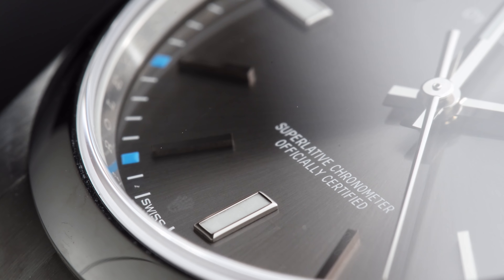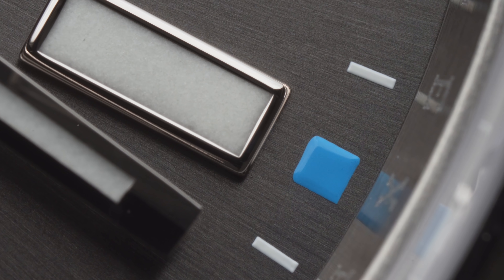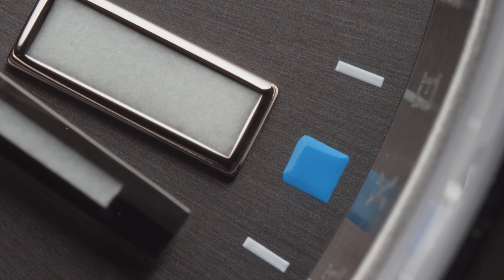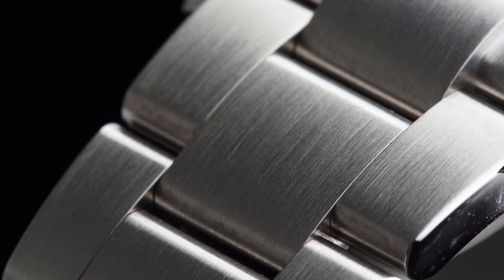So now you know why the Oyster Perpetual is the perfect luxury watch for beginners, what you have to be aware of before buying it, and in what case you should keep your hands off it. If there are still some questions left, feel free to let me know in the comments down below. I really hope you enjoyed this video and I will see you in my next one.